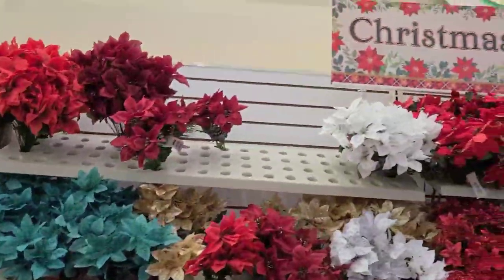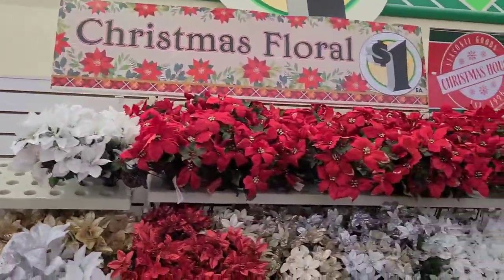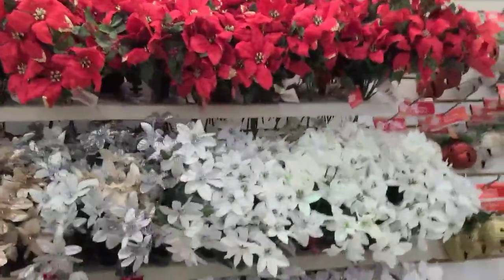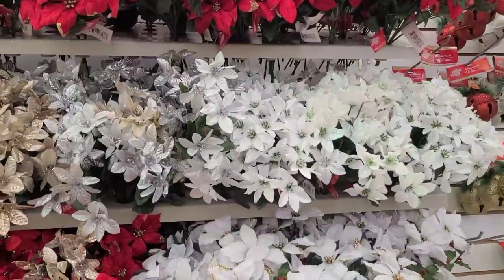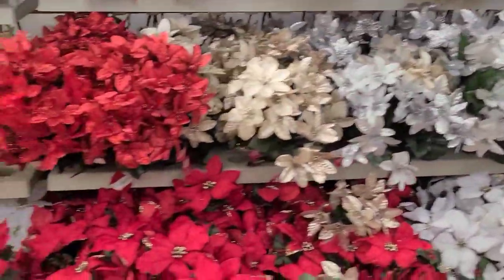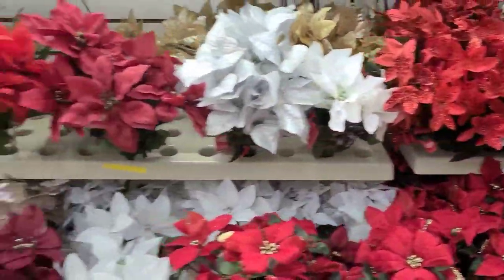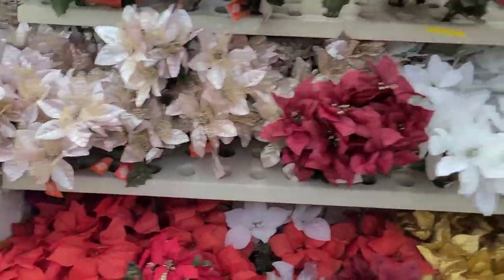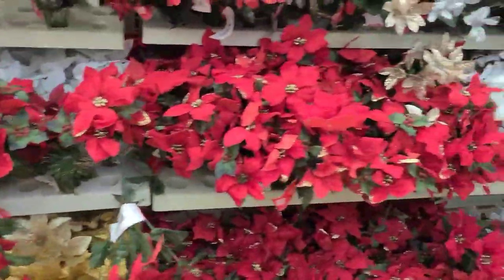Look at these Christmas florals — they are so gorgeous, absolutely absolutely stunning, really really stunning. Wow, loving it — love love love love love love love it.